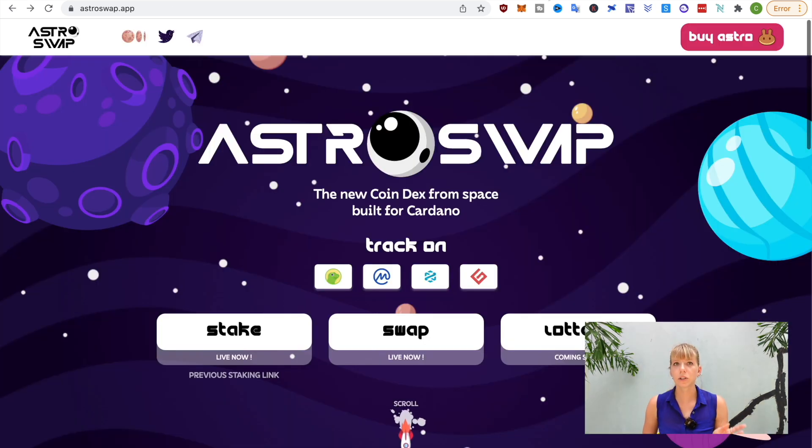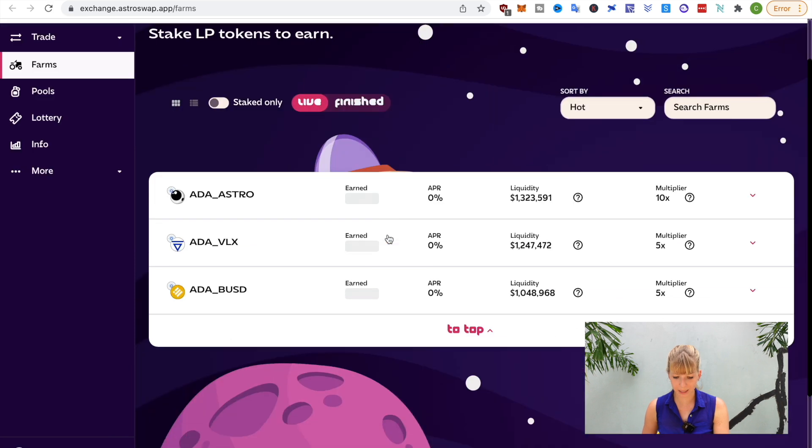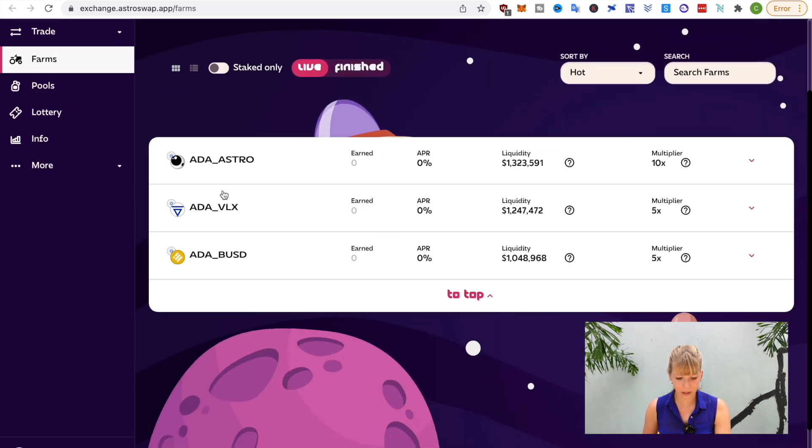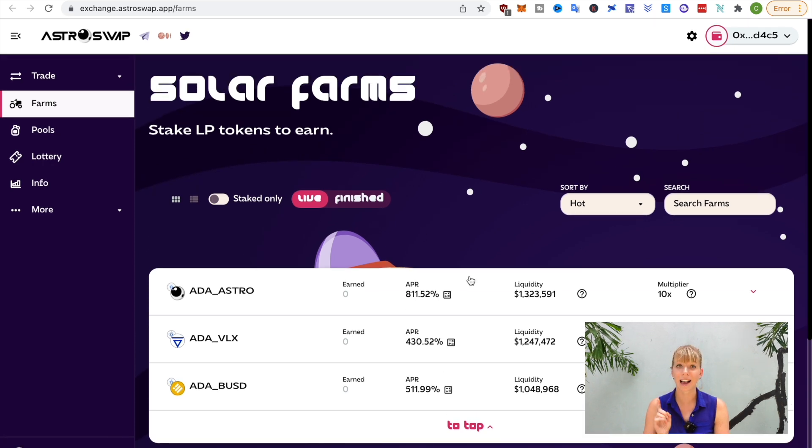Now, in order to stake your Astro token, you need to click on stake here and that will get you to the farms. The farms are always a mix between two tokens — you'll need to lock both of those up together to get an LP token which you can stake. The APRs are pretty high but not as high as just in the pool, and the pool is actually also the safer version.